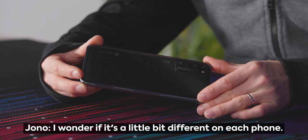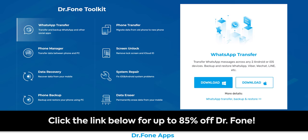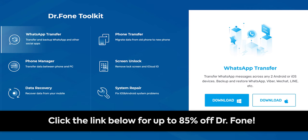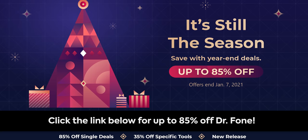This segue to our sponsor, Wondershare. Their DrPhone software provides a seamless way to transfer WhatsApp chats between iOS and Android devices. You can back up WhatsApp Business, Line, Viber, Kik, and WeChat, which is pretty sweet. Preview and check any item you want and export it to your computer as an HTML file for reading or printing. It's 100% secure and won't keep, modify, or leak any data. You can get up to 85% off DrPhone at the link in the video description. Thank you Wondershare for sponsoring today's video.